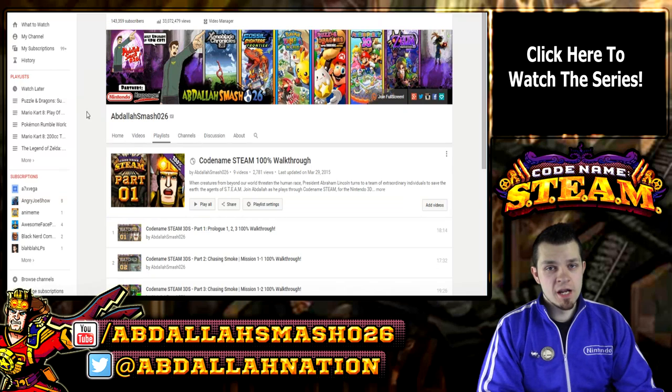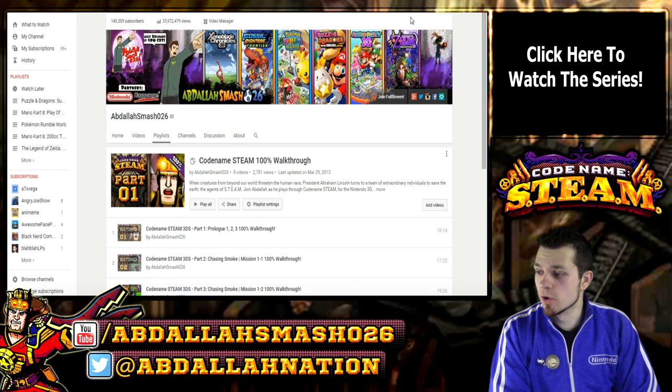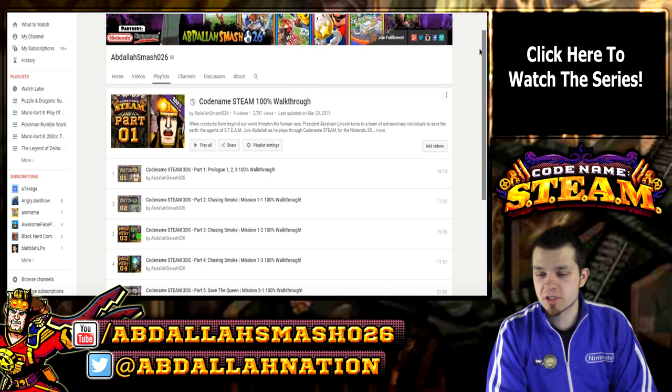What's going on, everyone? It's Abdallah here with an announcement video for the Let's Play of Codename STEAM. For those of you who have watched my previous Let's Play of the game, you'll notice that I had a contest in order to win a copy of the game in order to promote it. Codename STEAM was an awesome game, let me tell you about it.